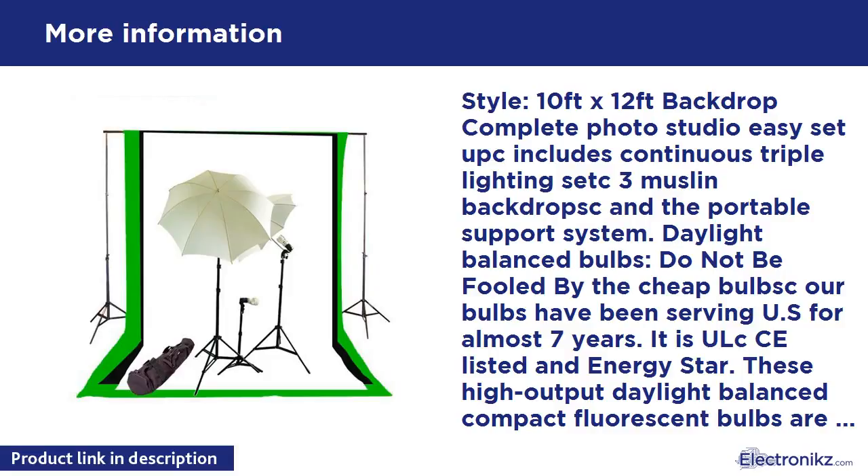Muslin backdrop: 100% cotton to absorb light and help eliminate reflection. Completely seamless, made from one piece of material. Rod pocket at one end. Machine washable. Crimped along the edges to prevent tears. Lightweight and easy to fold. Allow for 58% manufacturing shrinkage.